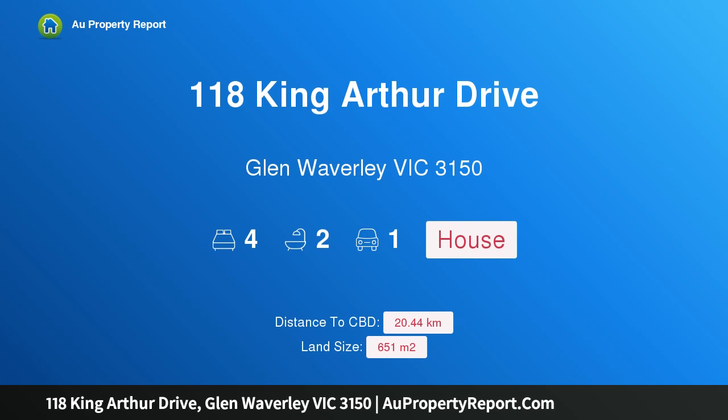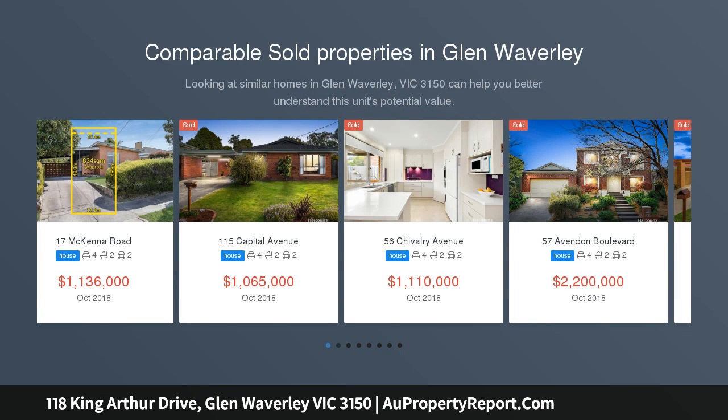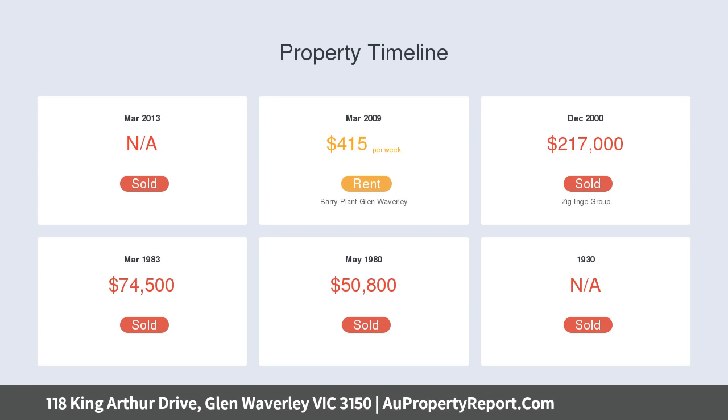Hi, I am glad to introduce property 118 King Arthur Drive, Glen Waverley, Victoria 3150 — a family focused home in a brilliant location. Occupying a sun-drenched northwest facing position in an affluent and connected location, within walking distance to Camelot Rise Primary School and High Vale Secondary College. This family focused home is a clever combination of spacious living zones, modern touches and an abundance of natural light.